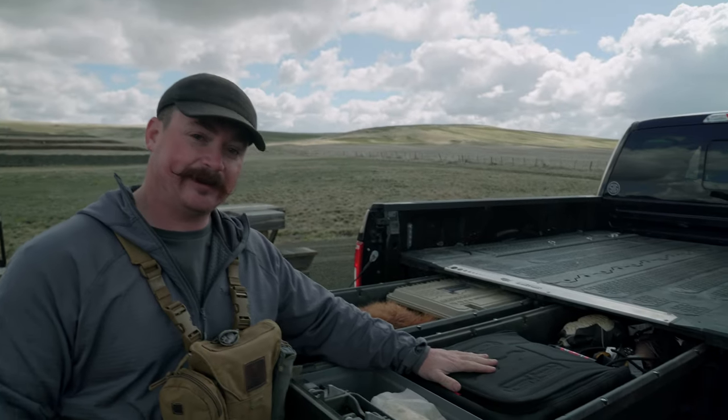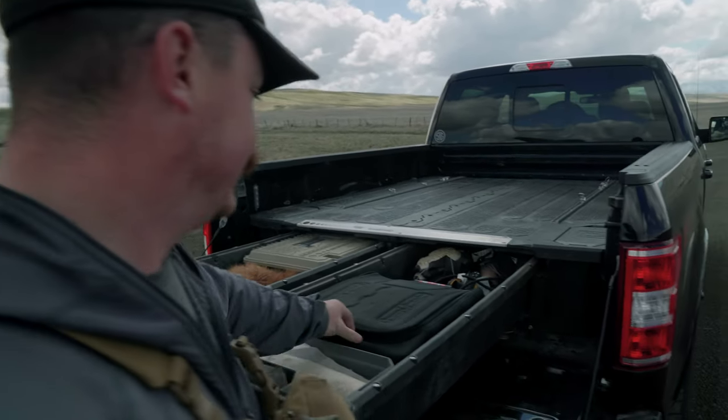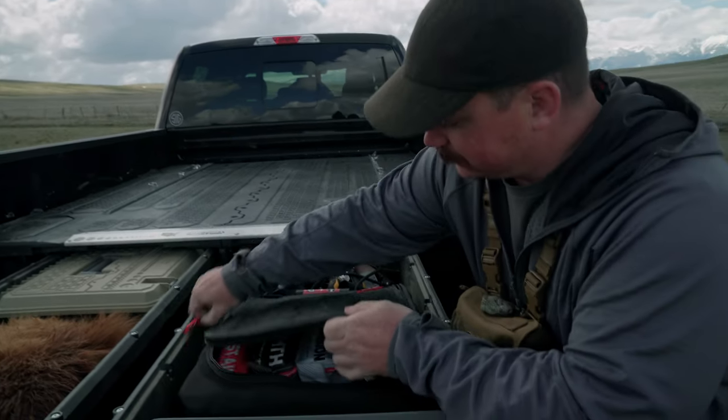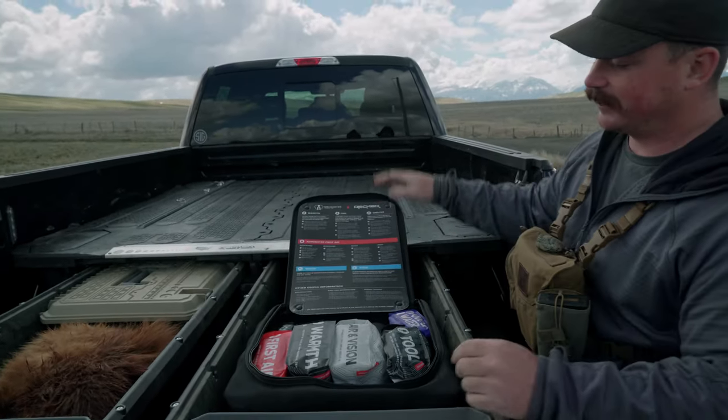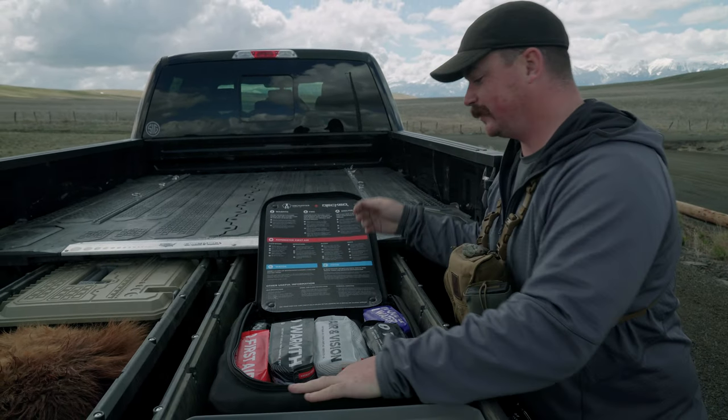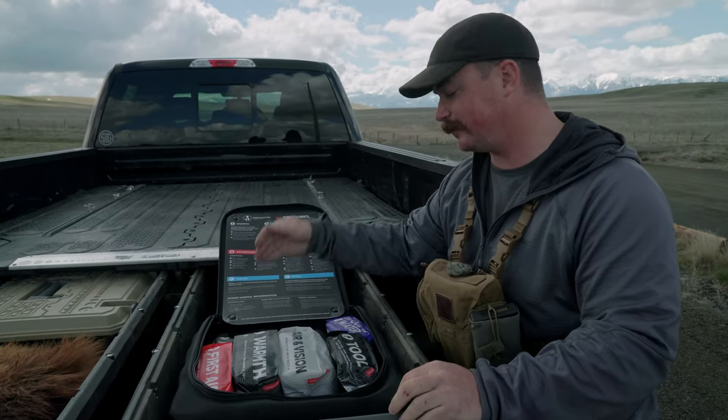And then I've got a survival kit here in my D-bag. Inside this, I've got stuff in case somebody's cold, if they're hurt, if they need a drink. If I need to charge something, I've got a radio.